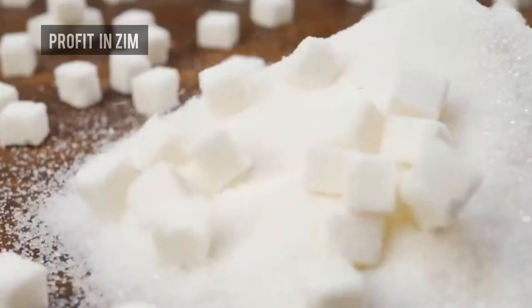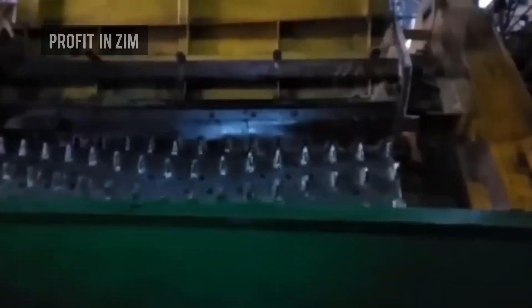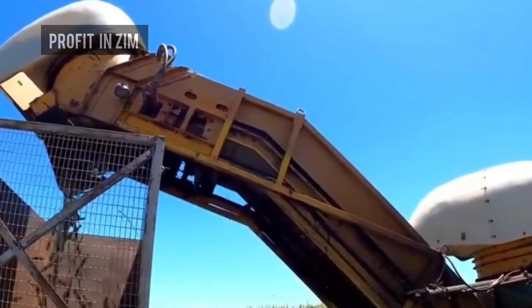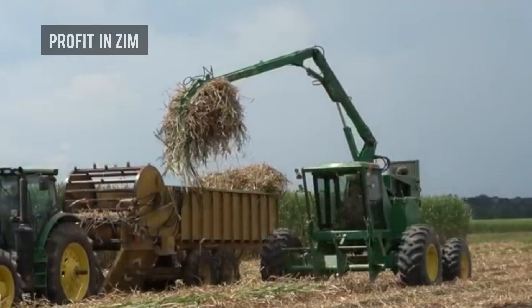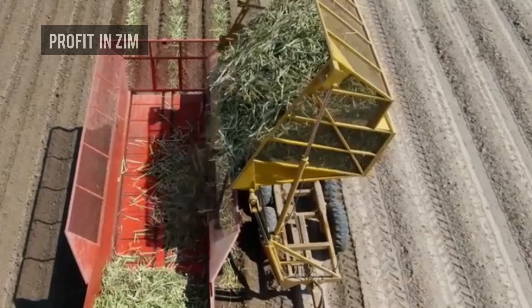In Zimbabwe, sugar isn't what sweetens your tea — it's an entire industry that employs thousands, supports communities, and powers the economy. But have you ever wondered how tall green sugarcane stalks are transformed into fine white sugar on your table? Today, we'll take you behind the scenes of sugarcane processing in Zimbabwe, from farming to factory.